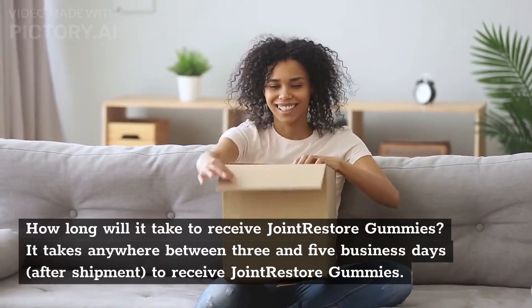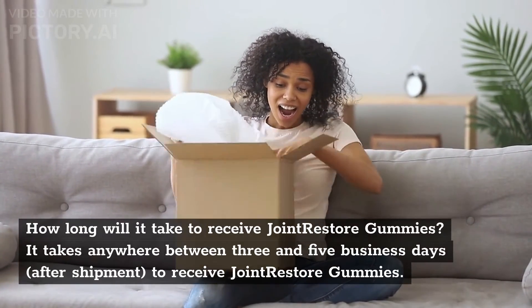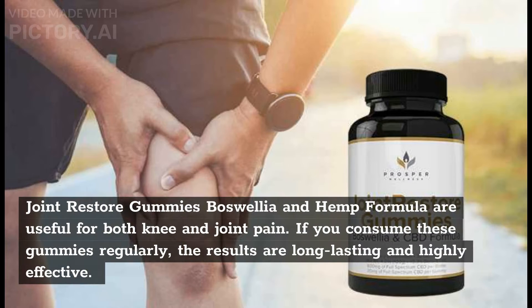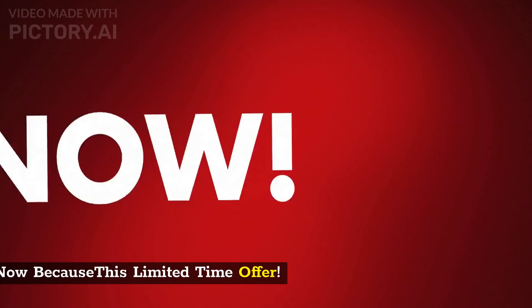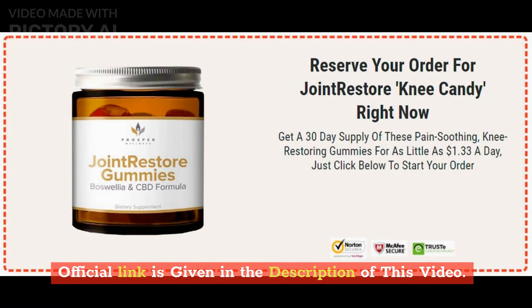How long will it take to receive Joint Restore Gummies? It takes anywhere between 3 and 5 business days after shipment to receive Joint Restore Gummies. The Boswellia and Hemp Formula are useful for both knee and joint pain. If you consume these gummies regularly, the results are long-lasting and highly effective. Get 60% off on purchasing Joint Restore Gummies — a limited time offer. The official link is given in the description of this video.